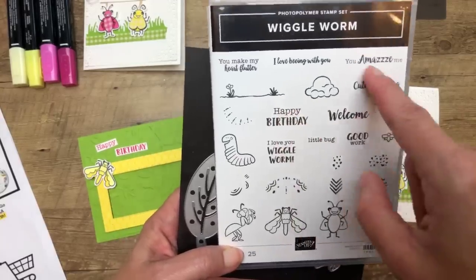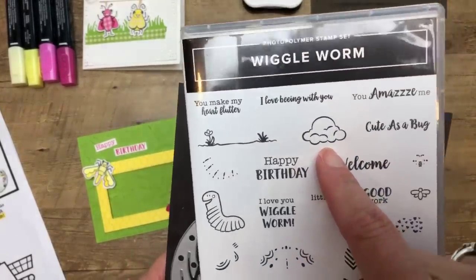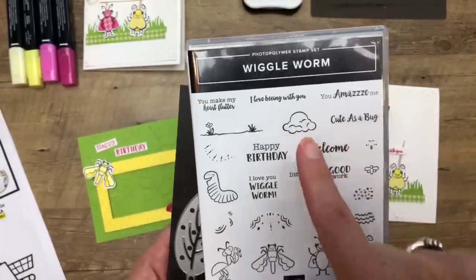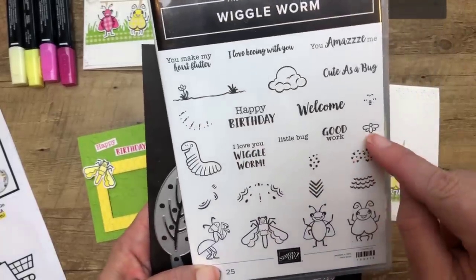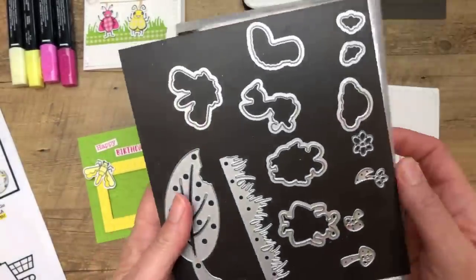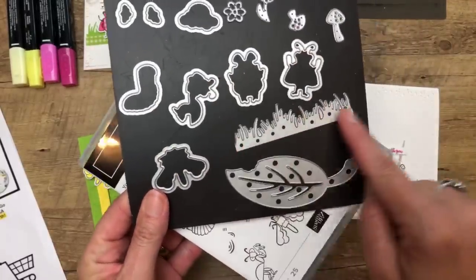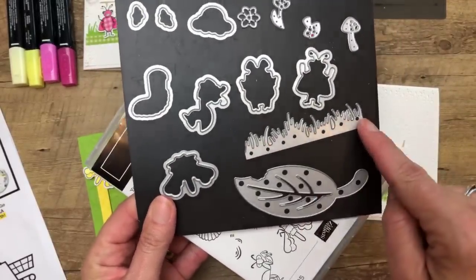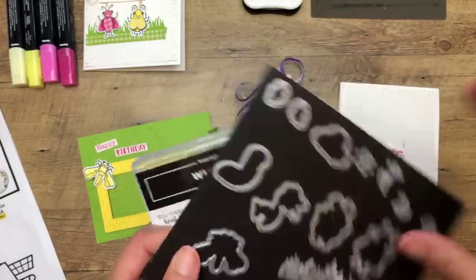Of course we've got really good sentiments, a little cloud stamp that looks like an ice cream scoop, a little grass scene, and even the tiniest little fireflies. And here are the dies — they match. You've got all the bugs, a strip of grass which I have used a ton, the big leaf, and then just some little things. We're going to use almost all of these today.